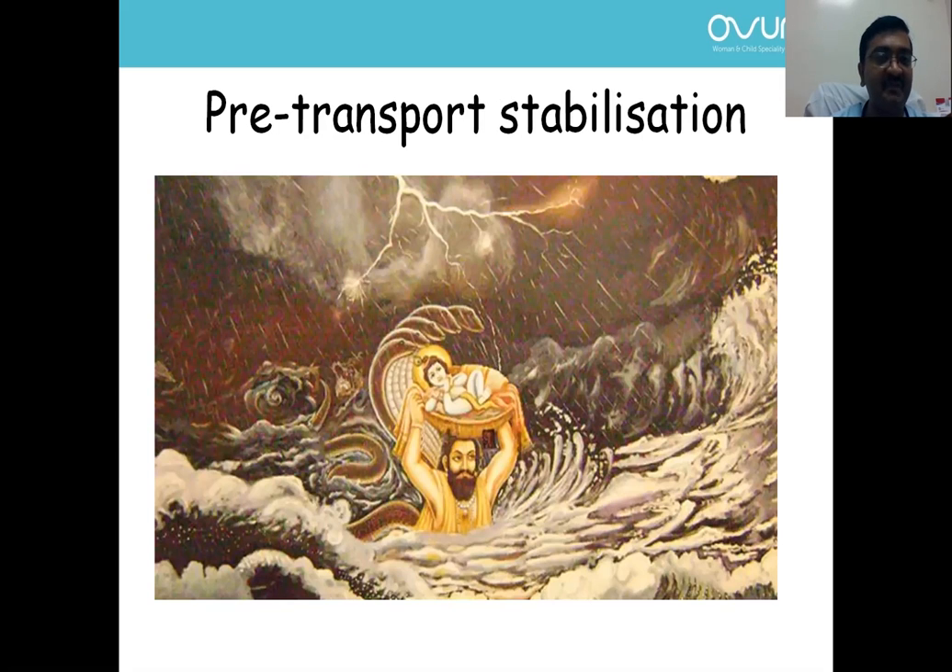I think we are all aware of this picture. Lord Krishna, who was born, was transported by his father all the way from jail to Yashoda. If you have stabilized the newborn prior to transport, whatever challenges you encounter during transport — like rain, water, or a difficult transport course — you would be able to manage. So it is essential to stabilize prior to transport.